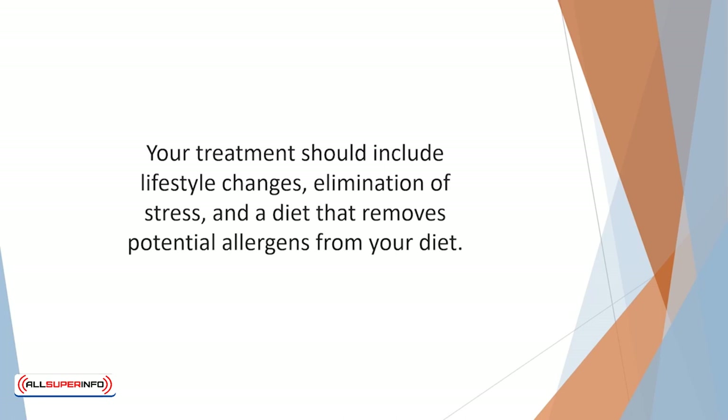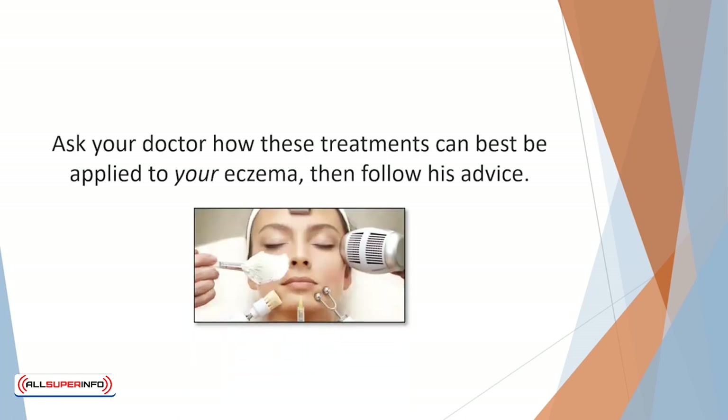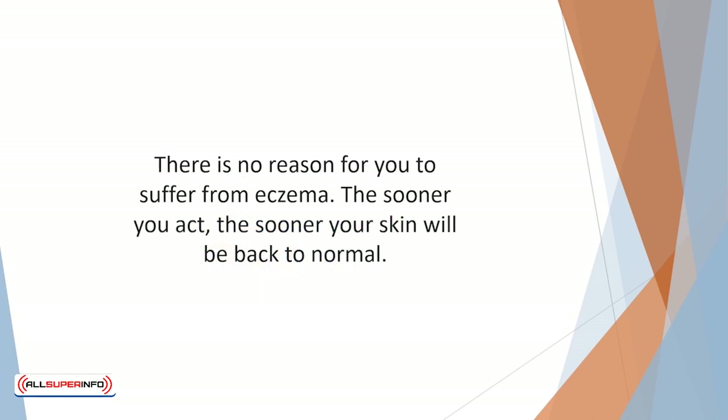Your treatment should include lifestyle changes, elimination of stress, and a diet that removes potential allergens. All of these treatments will be discussed in this video. Ask your doctor how these treatments can best be applied to your eczema, then follow his advice. With proper diagnosis and treatment, you will be itch-free and living the life you are now only dreaming about. There is no reason for you to suffer from eczema — the sooner you act, the sooner your skin will be back to normal.